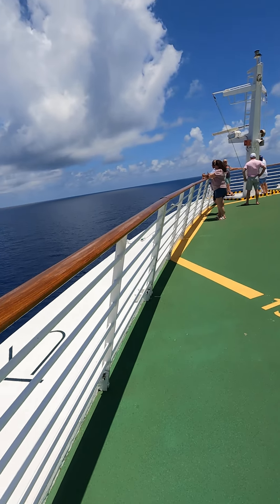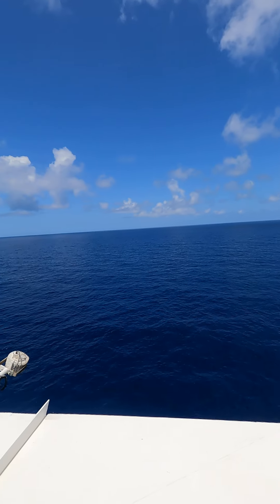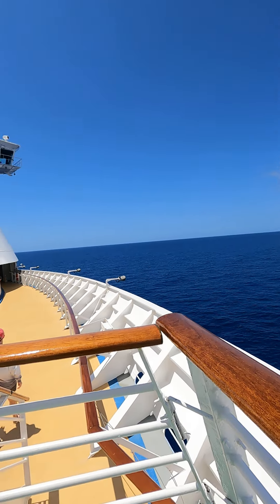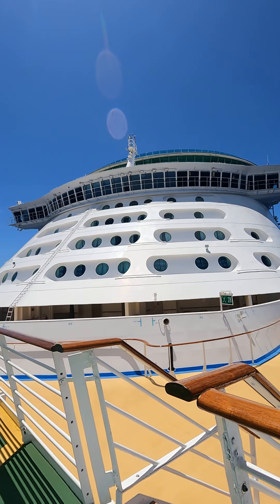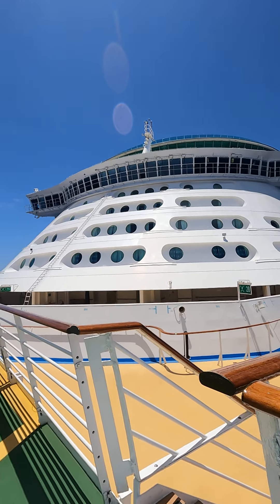Beautiful clouds today, beautiful sea day today. You can look back and see the front of Voyager — those are ocean view rooms, but they're spacious ocean view rooms. They're a little bit different than the ocean view rooms on the lower decks.